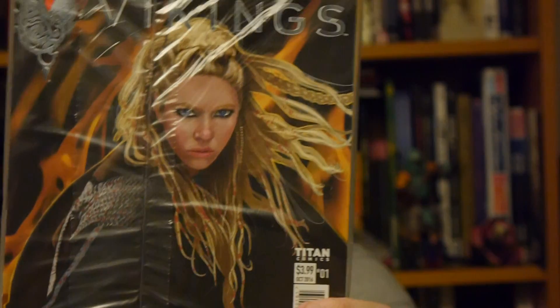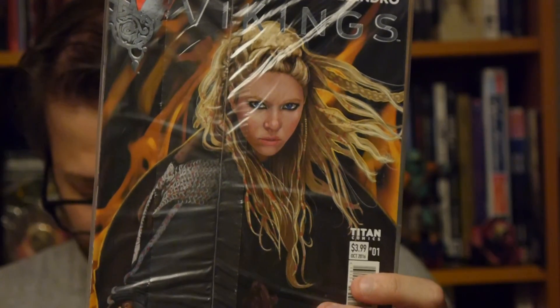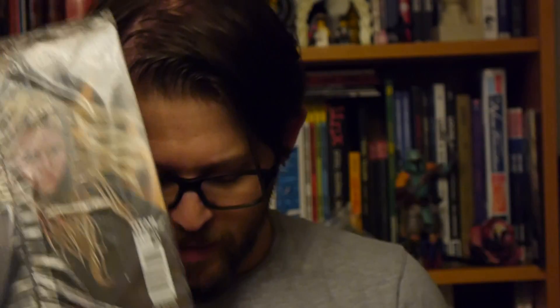Vikings number one, based off of the television show, from Titan Comics. I will be honest, I have not read this one. This is a variant Nerdblock cover — variants are always a good thing. It's by Kevin Scott and Daniel Indro. Vikings is a television show I don't watch, so I don't know much about it and I haven't read the comic, so I can't really give an opinion. But clearly, if you're a Vikings fan, you'll probably dig the comic.